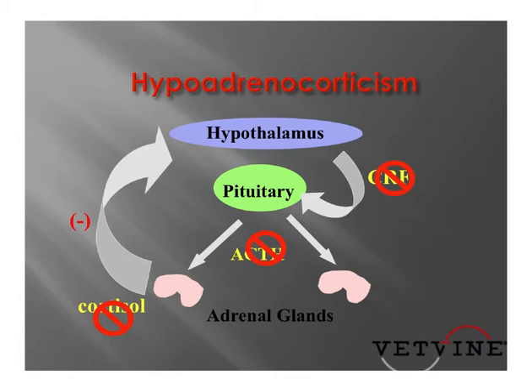or whether ACTH is not released from the pituitary gland. The end result is that the adrenal glands are not stimulated to release cortisol in response to stressors, and baseline endogenous cortisol simply to maintain homeostasis.